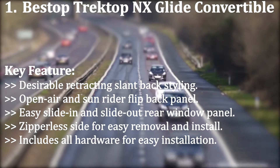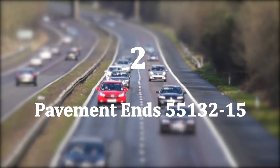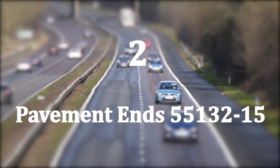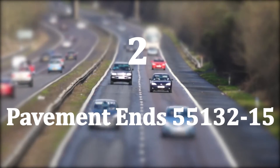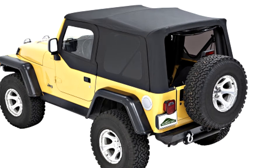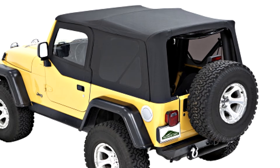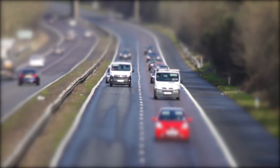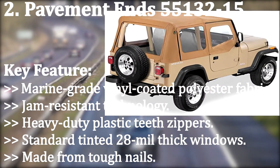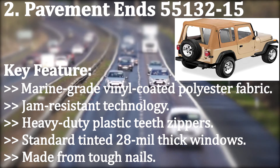Number two: Pavement Ends. Pavement Ends makes the top list for best soft top quality on the market. If you have a classic Jeep and need a soft top that suits your budget, you probably want the affordable Pavement Ends Jeep soft top. It comes with a tinted back panel to help maintain a cool Jeep interior and provide a bit of privacy. Key features include: marine-grade vinyl-coated polyester fabric, jam-resistant technology, and heavy-duty plastic teeth zippers.